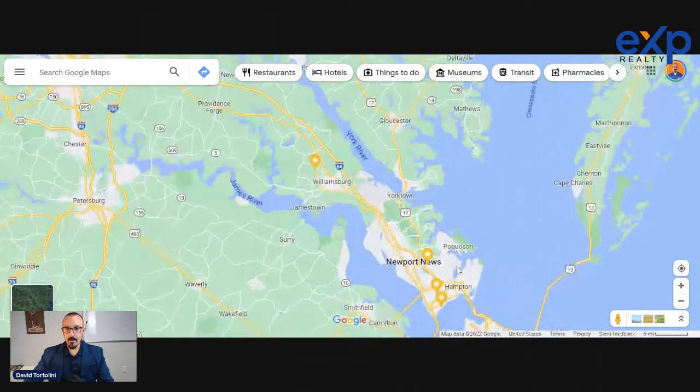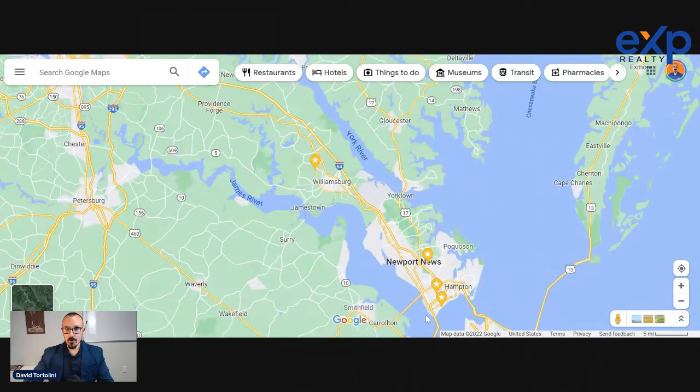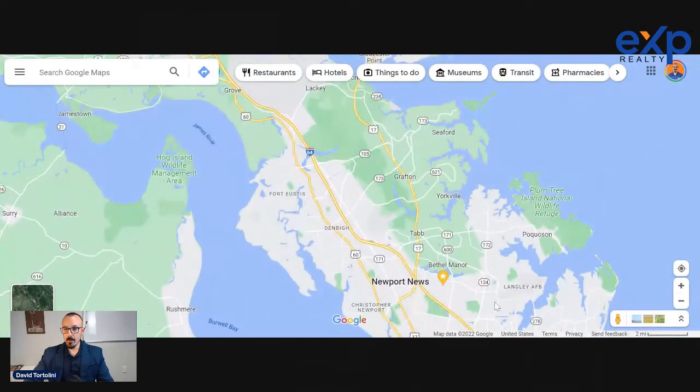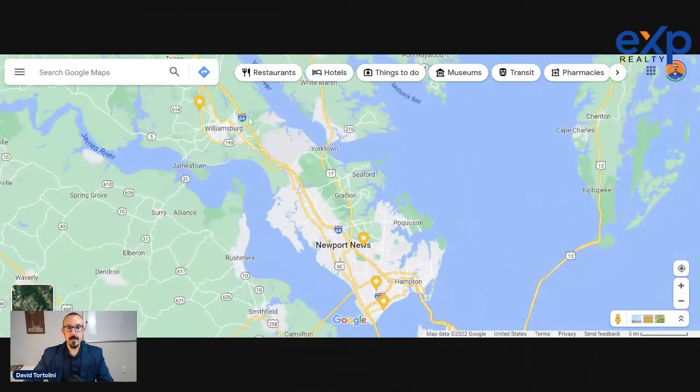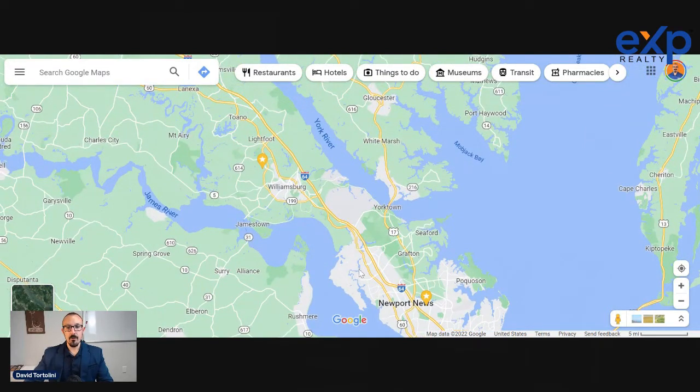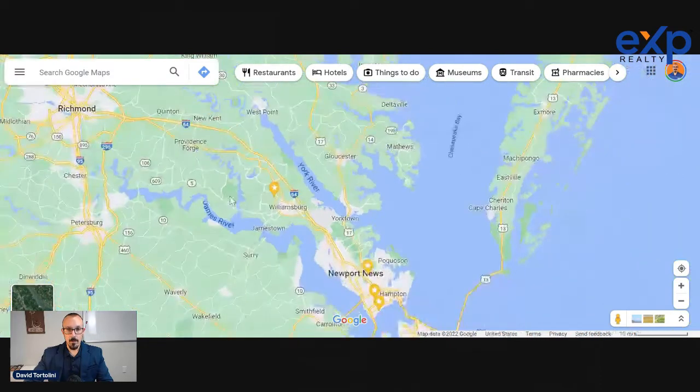If you are on the peninsula, maybe working down at the Newport News Shipyard, stationed at Langley Air Force Base in Northern Hampton, or at Fort Eustis in Northern Newport News, this can be a pretty easy commute. The highway runs very smoothly all the way down the peninsula. To Fort Eustis you might be looking at about a 25-minute commute and to Langley more like 35, so still very reasonable to be up in a nice suburb like Williamsburg.